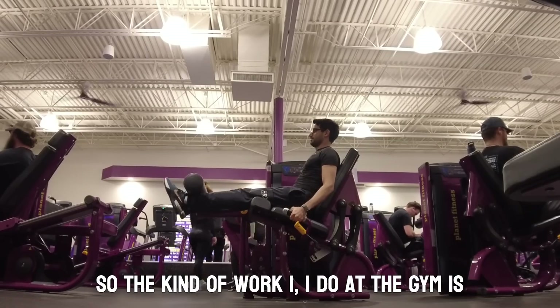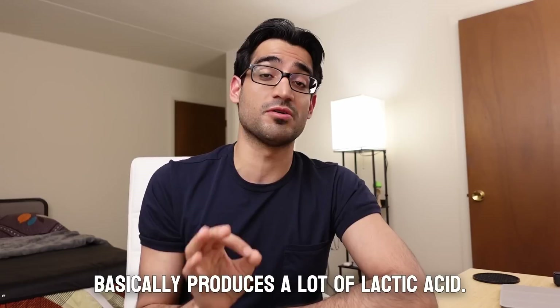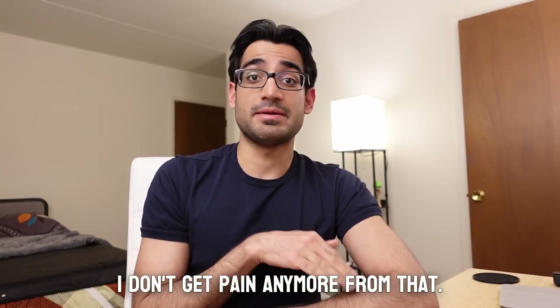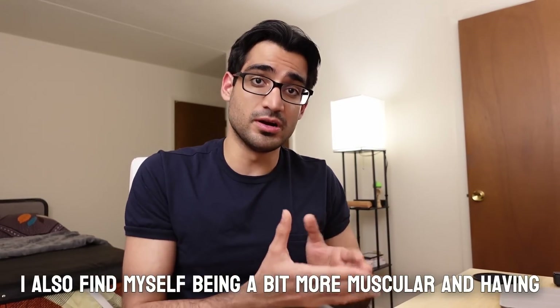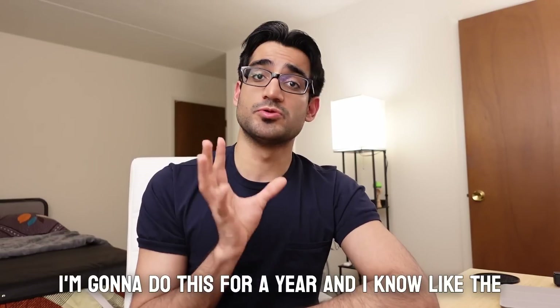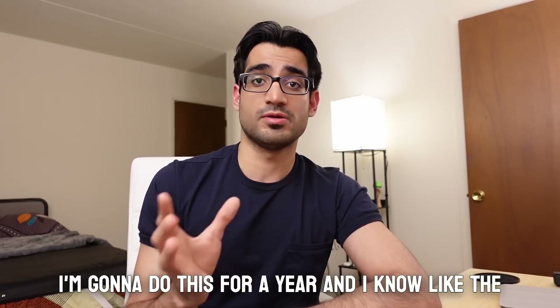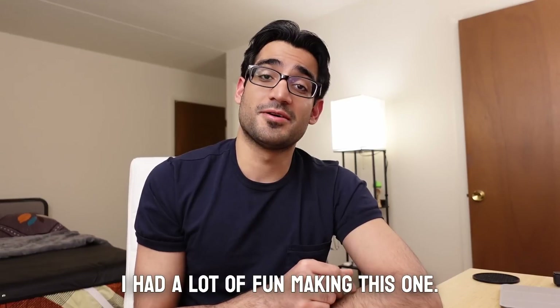In the gym, I no longer have pain from high-intensity strength workouts that produce a lot of lactic acid. I also find myself more muscular and with less fat. The benefits are cumulative over time, and I'm going to continue this for a year. I had a lot of fun making this one — please subscribe if you liked the video, thank you for watching.